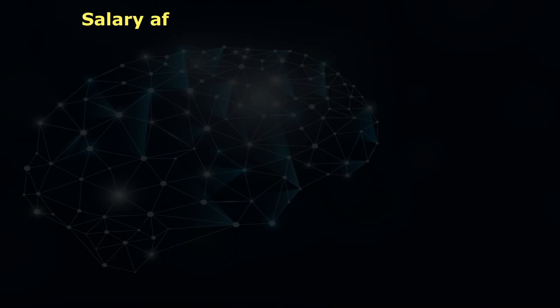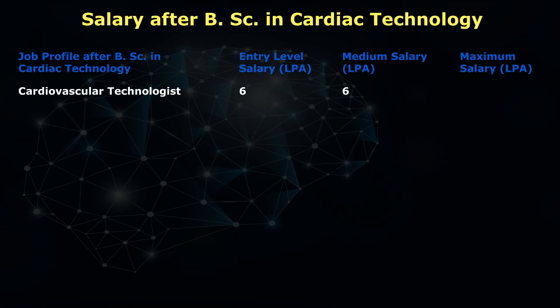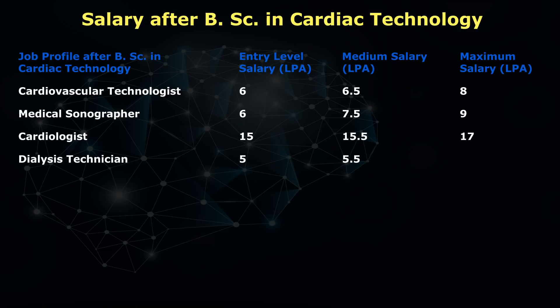Now I'm going to tell you about salary ranges. If you choose this career, what will be your minimum and maximum salary? If you become a cardiovascular technologist, the minimum salary is 6 lakh per annum and maximum is 8 lakh per annum. If you become a medical sonographer, minimum is 6 lakh per annum and maximum is 9 lakh per annum. If you are a cardiologist, minimum is 15 lakh per annum and maximum is 17 lakh per annum. If you are a dialysis technician, minimum is 5 lakh per annum and maximum is 7 lakh per annum.